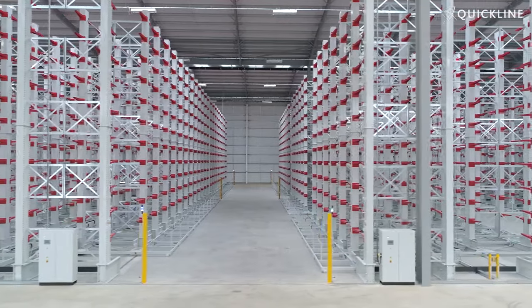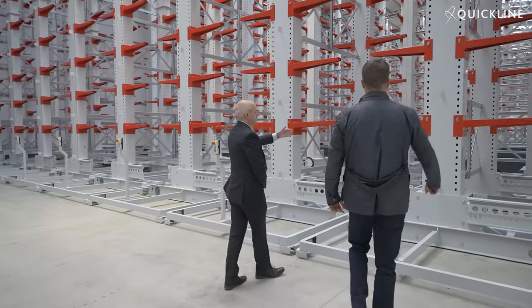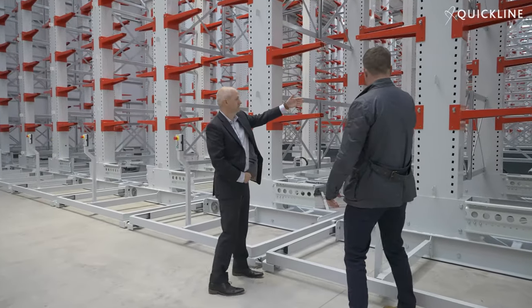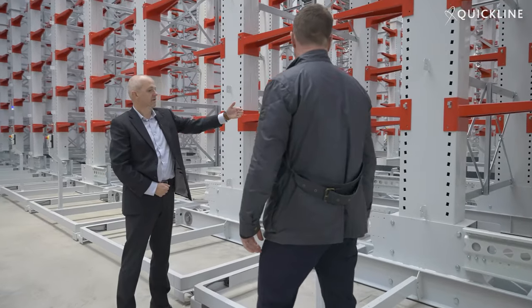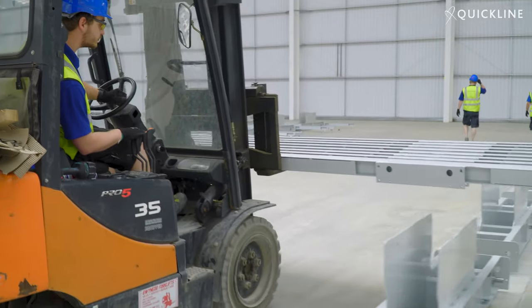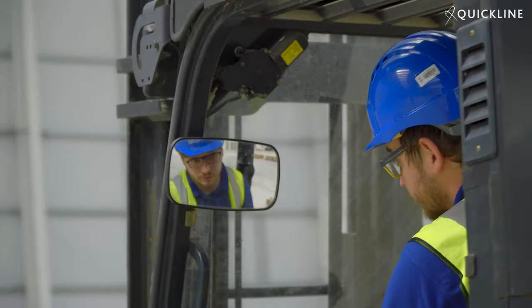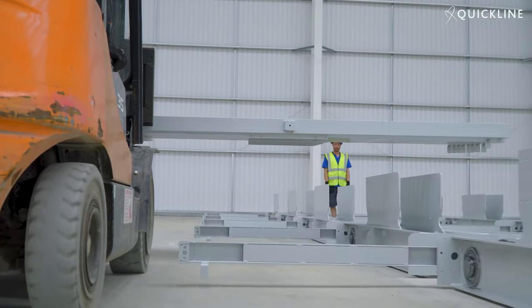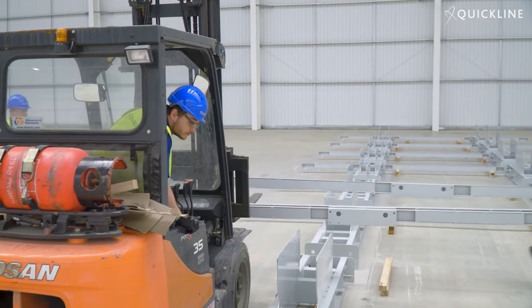What you can see in this warehouse is 7,500 stillage locations, each holding a one and a half ton stillage worth of product. It was really important that we got the layout of the warehouse and the process flows absolutely right — it wasn't something we could undo and redo. What Quickline brought was not only the capability to deliver what we wanted, but they worked with us iteratively on the design to make sure we got the process flows precisely right, because once done, it was going to be there for the future.